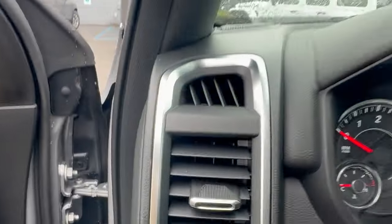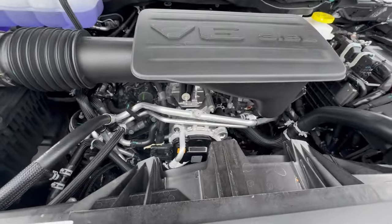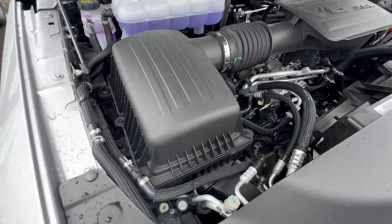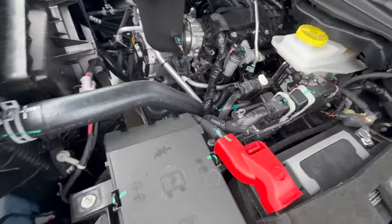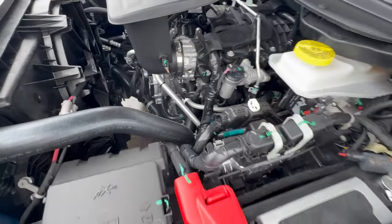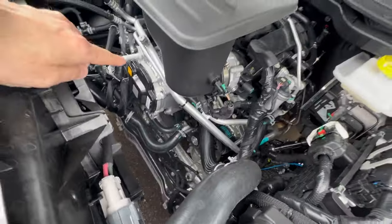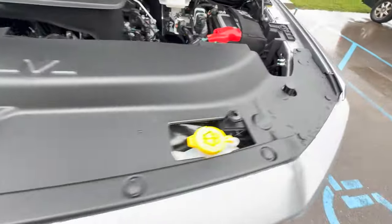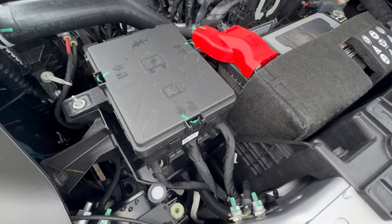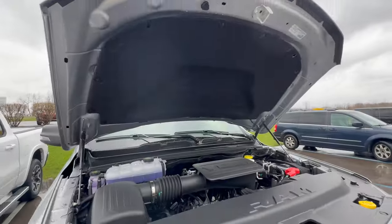Let's look under the hood of the standard Pentastar motor — got the cool Ram emblem there with the 3.6-liter V6 emblem on top of the intake. Same type of coolant system, and a ton more space in here for serviceability. If I was running a fleet of trucks focused on payload and not towing, I would way rather have this system — much easier to work on than the Hurricane. That little motor component there I think is tied to the hybrid system.